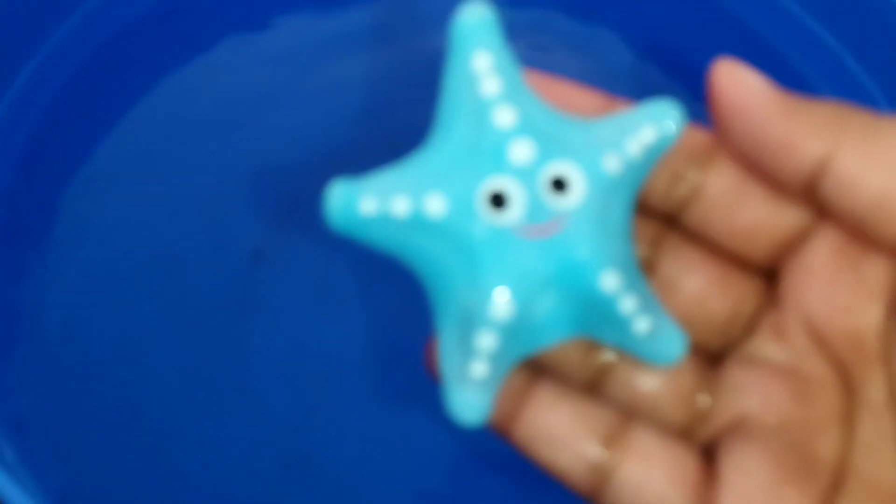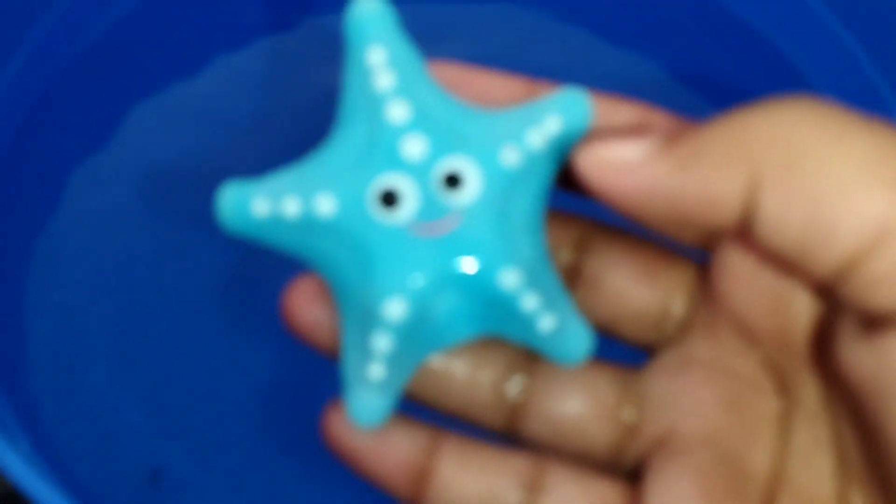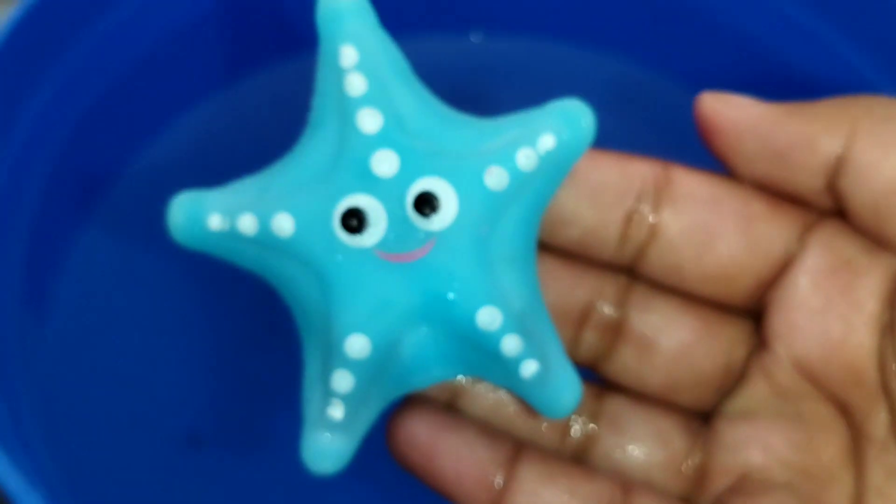Let's learn sea animals. The first one is a starfish. This is a starfish. A starfish.